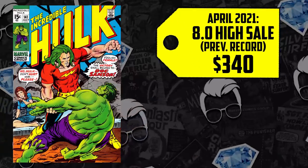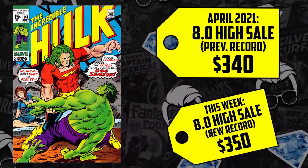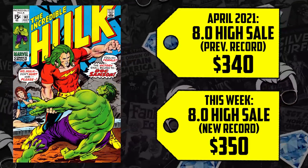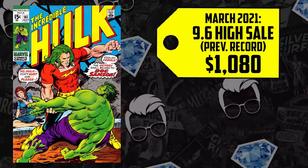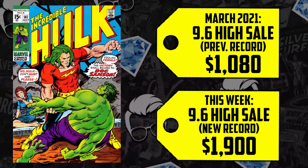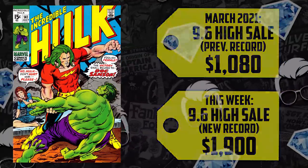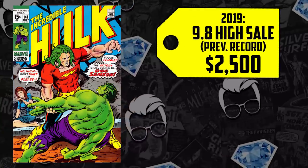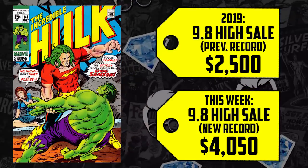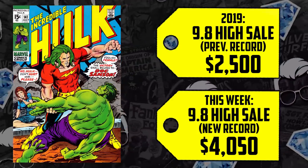If I know Donny Cates, he's going to take something obscure — maybe a character, event, or something from Hulk lore — and make it epic. A CGC 8.0 sold for $340 in April, up a mere 3% now selling for $350. But the CGC 9.6, which sold for $1,080 in March, is up 76% now selling for $1,900. And the 9.8 went for $2,500 back in 2019 — up 62% — with an all-new high of $4,050. Will this low CGC census count keep this book up? Let me know your thoughts in the comments.